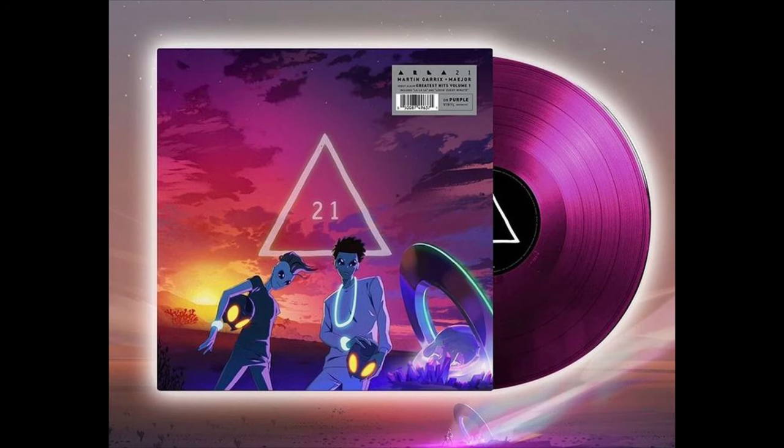The first record on my list was the Area 21 Vinyl Greatest Hits Volume 1. There is a Purple Pressing, which is an indie exclusive, so I can only find this in my local record store. I wanted to see if some of the other stores had it in stock. The other record on my list is the Batman 1989 movie soundtrack composed by Danny Elfman. This is my favorite Batman soundtrack — the original Batman theme — and I would love to have it on vinyl.